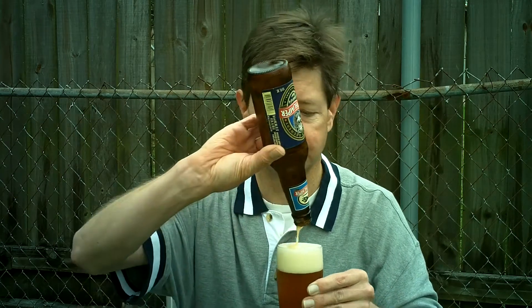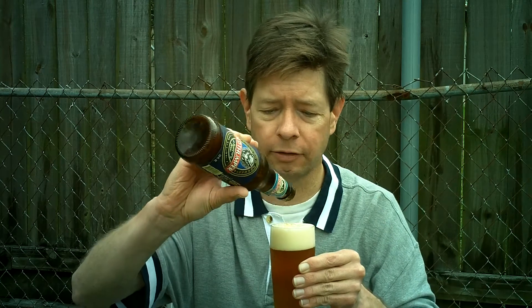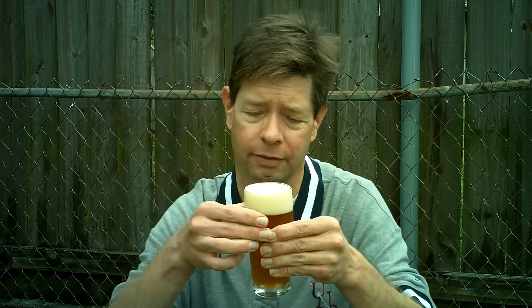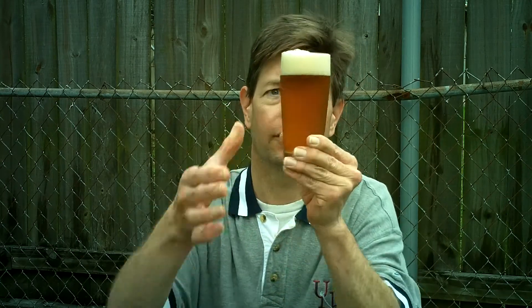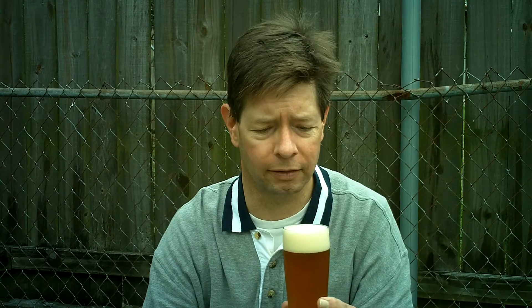Boy, that head came alive when I shook the bottle. It has a little more liveliness to it than I first believed, and it looks like it had a little sediment — I know it did, because I can see a cloud descending. A grayish, orange cloud. So that's interesting.